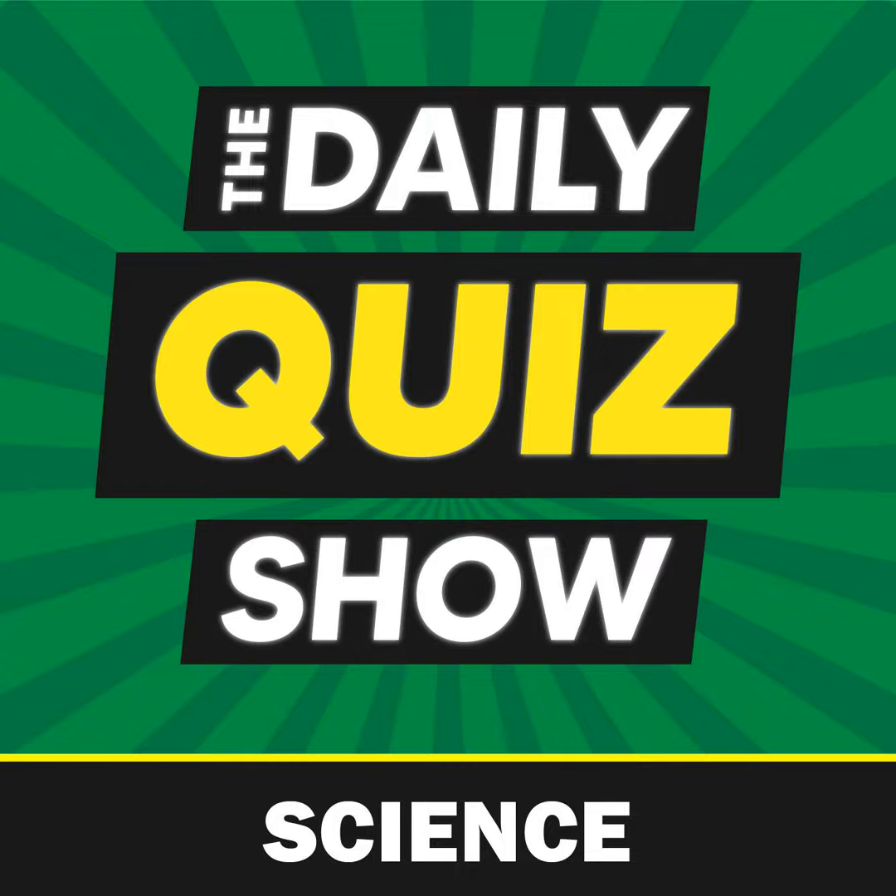Welcome to the Daily Quiz Podcast. Today's category is science and nature. Let's get to it.